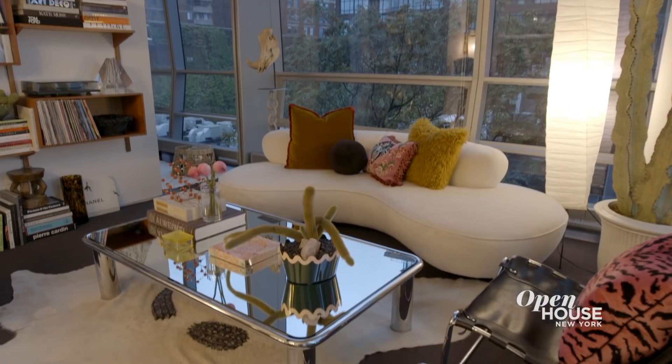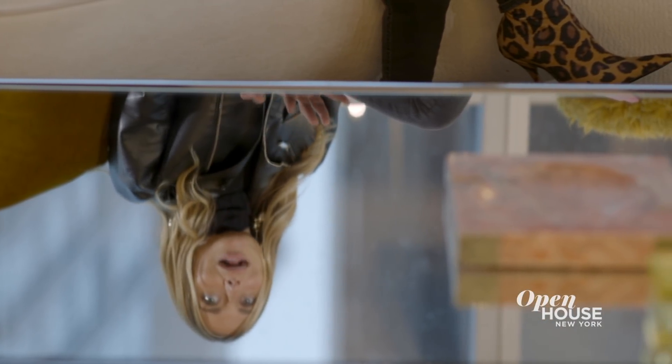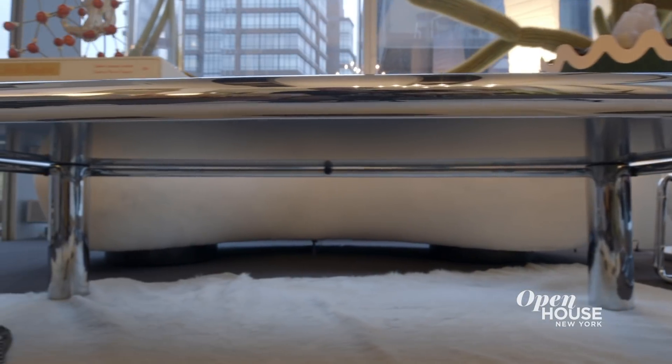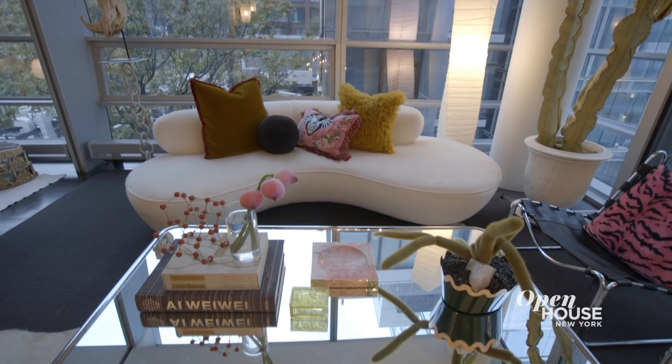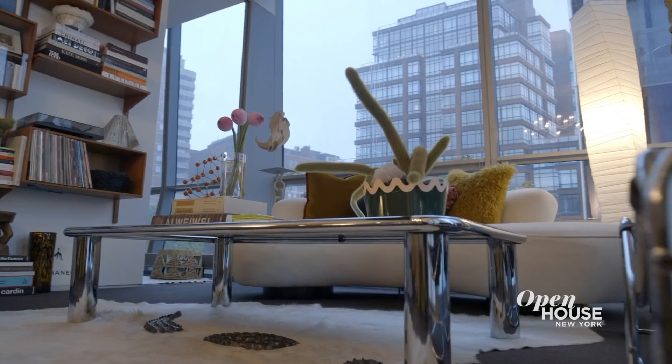In all my designs I try to adopt a French approach, and I really wanted this living room to reflect that. All of the furniture orbits around this vintage 1970s casino coffee table, which really brings a lot of glamour and disco and fun to the room.